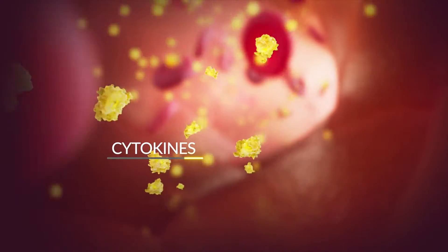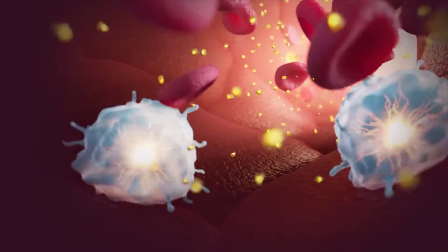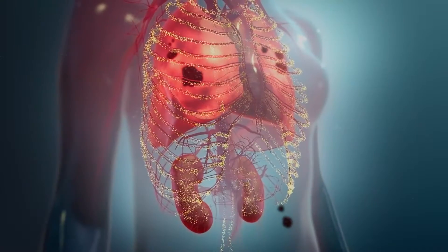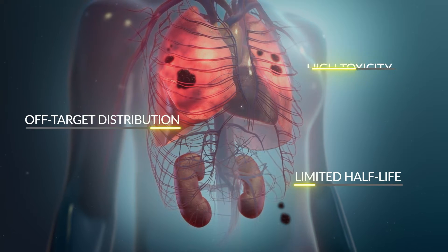Cytokines are known to be powerful pro-inflammatory immunomodulators, but to date they have been difficult to translate into therapeutics for the treatment of cancer, because of their limited half-life, off-target distribution, and high toxicity.